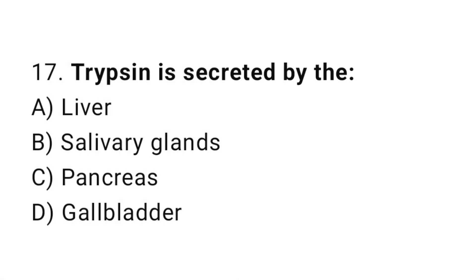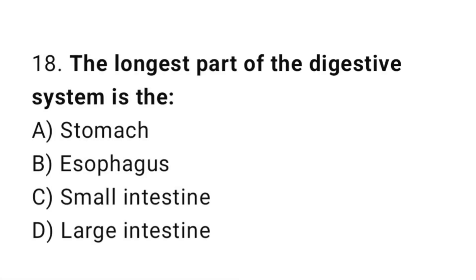Q17: Trypsin is secreted by the? The correct answer is C, pancreas. Q18: The longest part of the digestive system is the? The correct answer is C, small intestine.